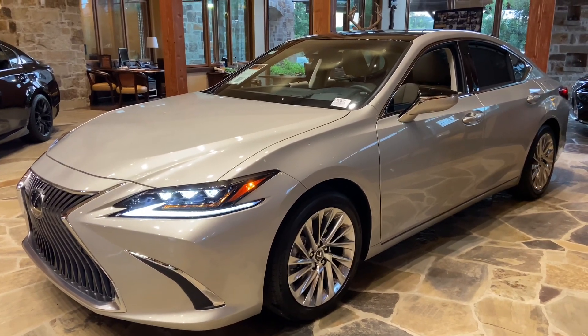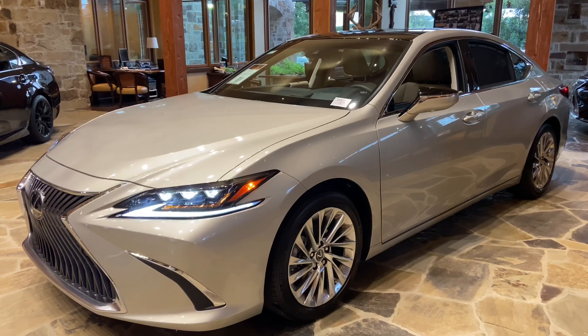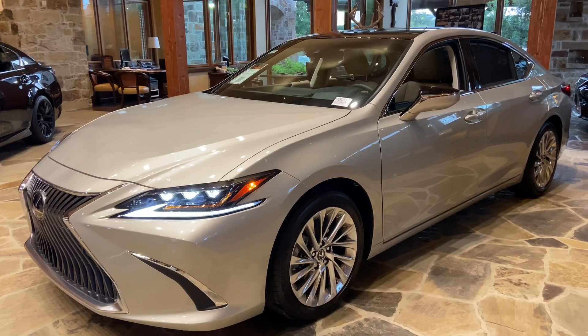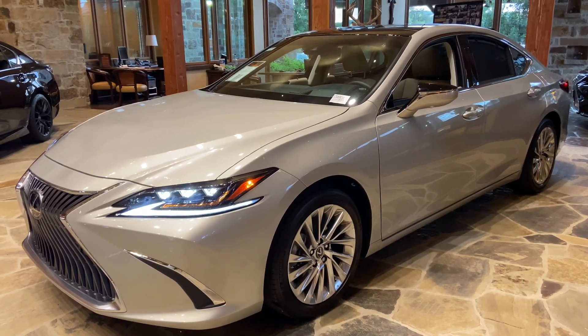The Ultra Luxury package features a heads-up display, a panoramic view monitor, a panoramic moonroof, a wireless charging pad, and a 17-speaker Mark Levinson audio system.